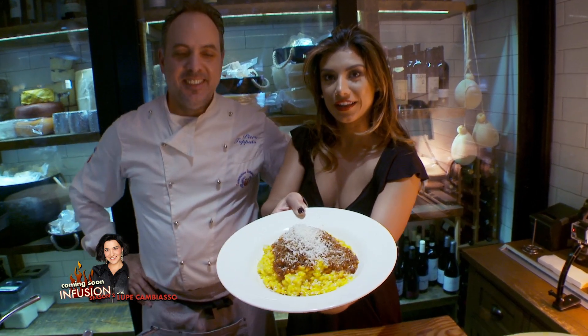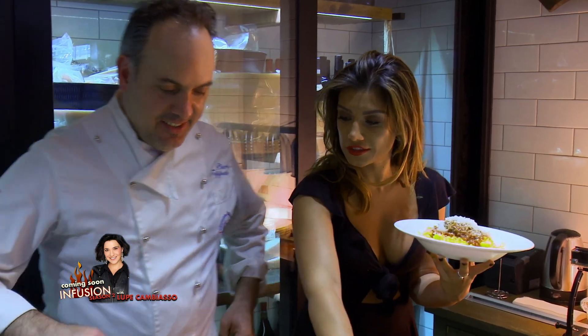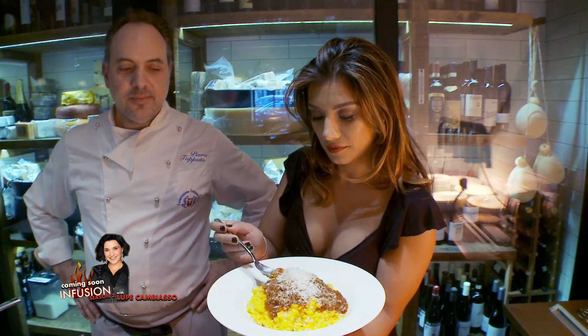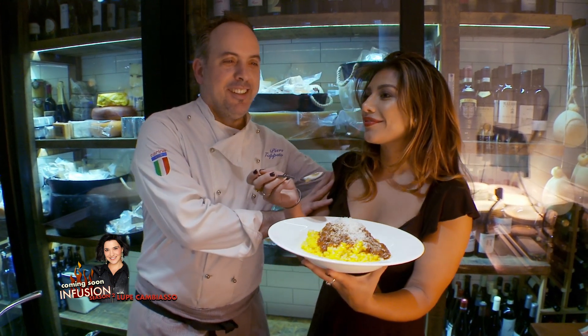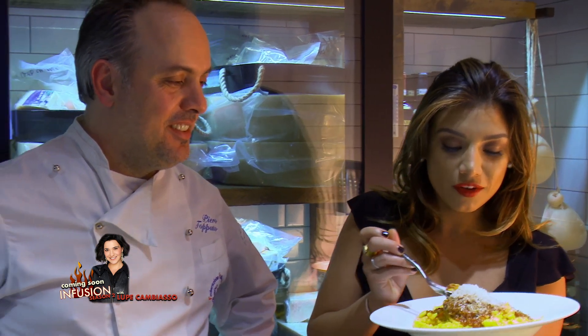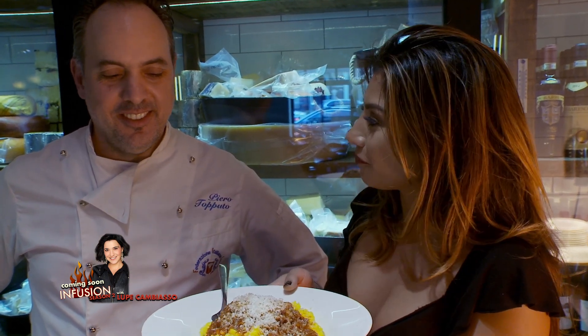It's perfectly proportioned. Let's get a little taste. It's so rich and soft — it reminds me of a romantic night. Thank you for bringing a little bit of Italy to Los Angeles. You do not want to live your life without tasting this beautiful risotto.